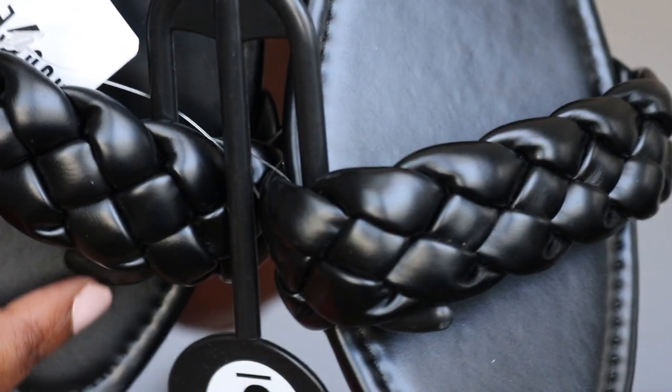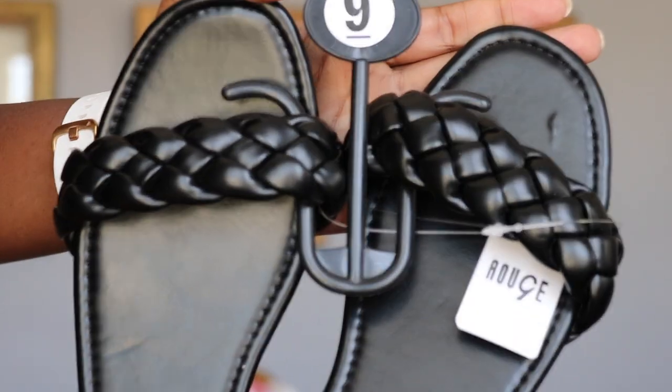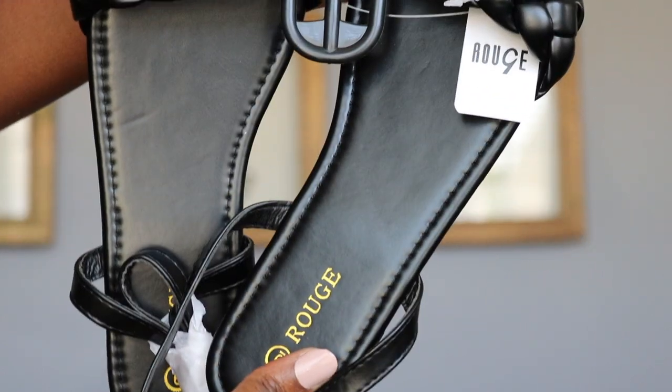These next ones are the ones I really wanted in blue, but they didn't have them in my size. These are also a braided sandal — these are called the Solid Braided Ankle Strap in the color black. Same thing, these were $12.99 but I got them for $10 because of that sale.